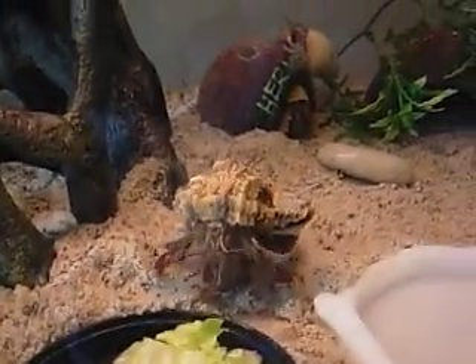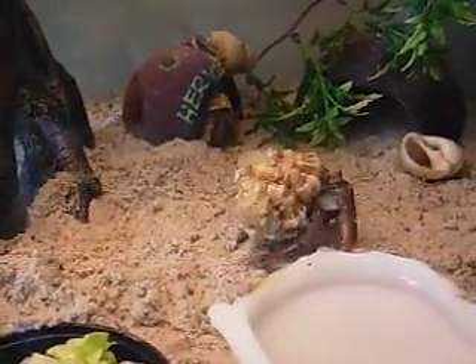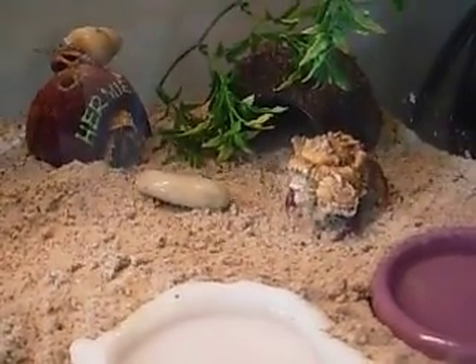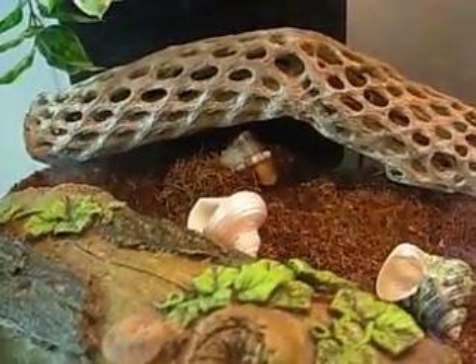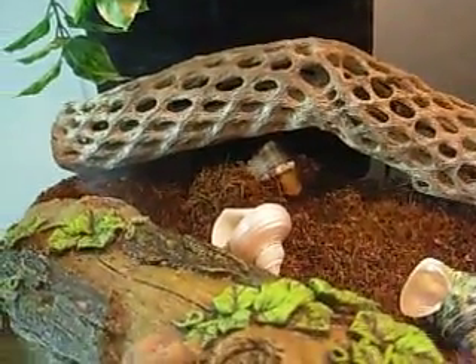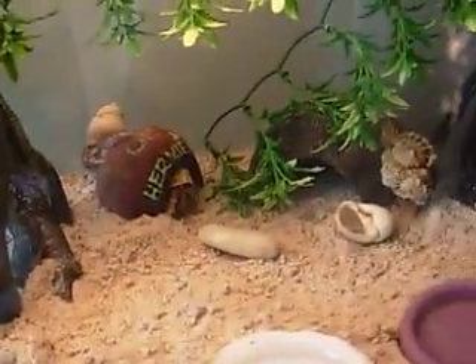Yeah, these guys are pretty active. They don't sit down. He's running away from the camera — he's a little camera shy. Here's this guy over here, he's starting to dig. I woke him up. But yeah, these are my hermit crabs and you can see these guys are pretty active.